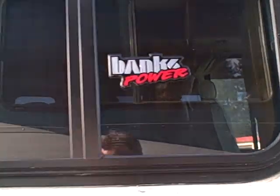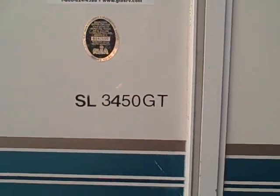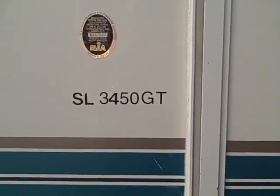A lot of basement storage on this unit. It's got the 460 Ford with the Banks power pack. The model is an SL 3450 GT.